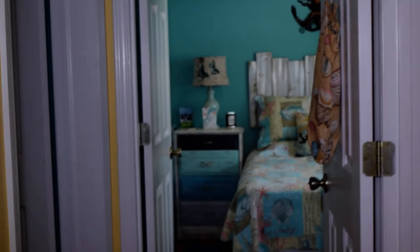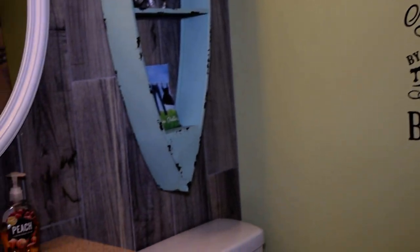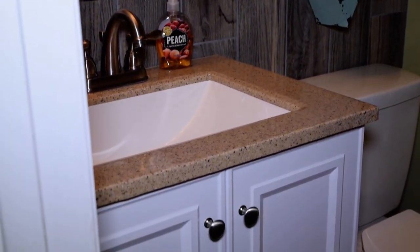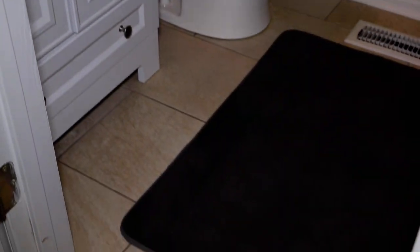Coming back down through the hallway, we turn to the right for our first bath. This is a two-bedroom, two-bath home. You'll notice the nice countertops, cute decorations, and a wonderful tiled shower with a linen closet beside it. This bathroom also has nice tiled flooring.